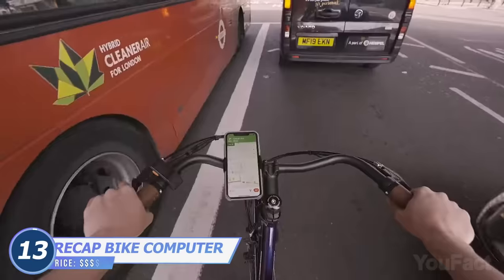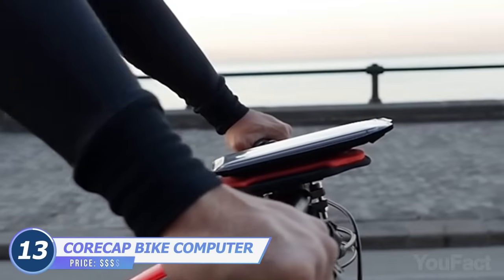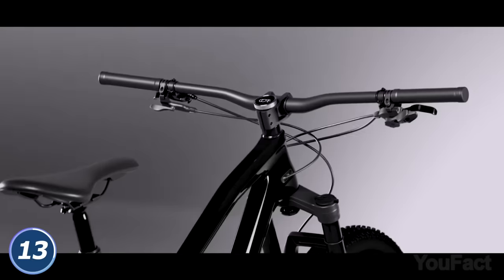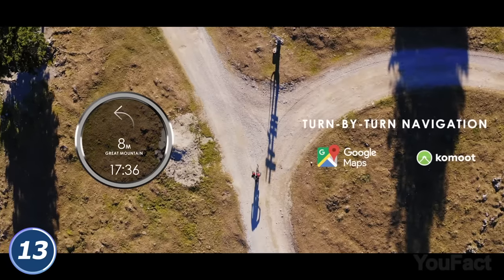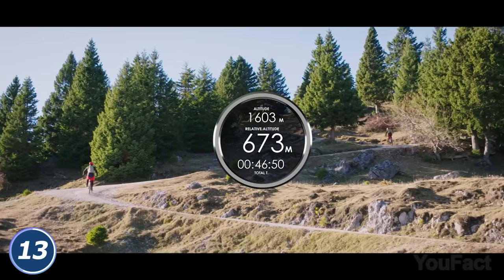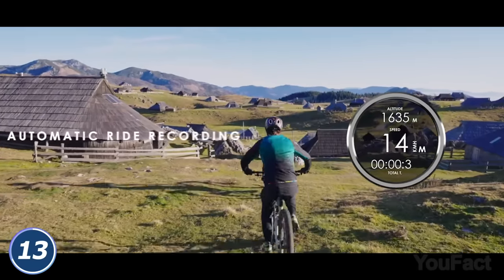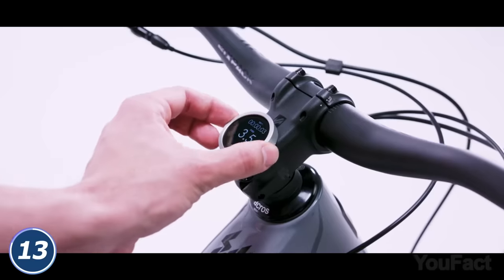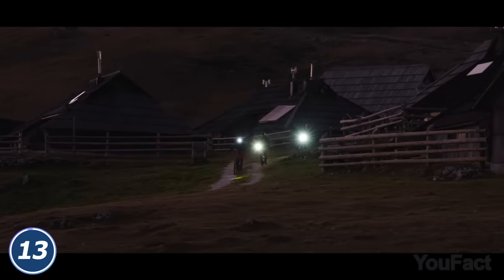Trying to control everything with additional apps on the phone or adding bulky devices every time you ride doesn't look that comfortable. This CoreCAP bike computer might be your way out. Its main advantage is that the device fits into the steerer tube of literally any bike, so you've got all necessary metrics right in front of you, leaving the handlebars for your hands. The gear turns on automatically so you don't need to worry that you forgot to start recording. You can also customize the display using up to five preset screens and switch when needed.